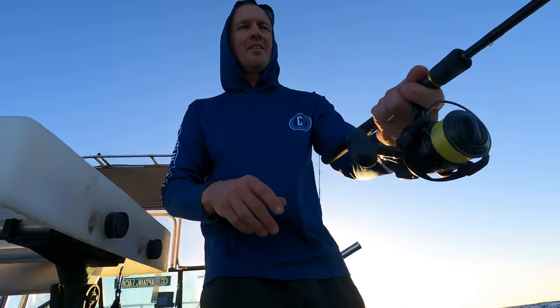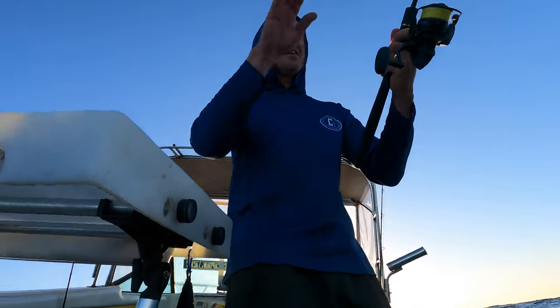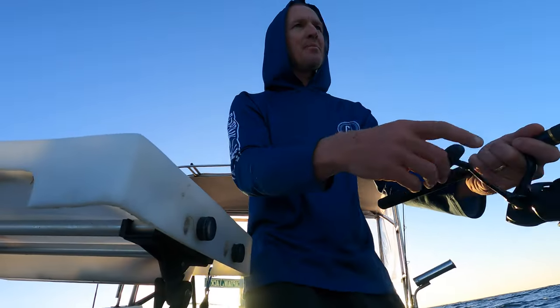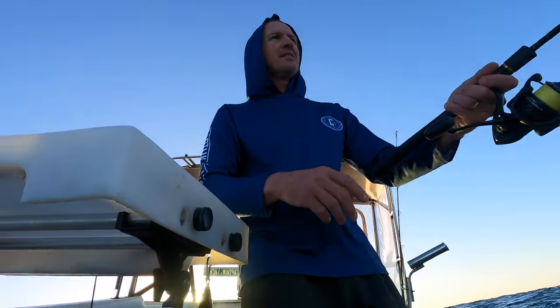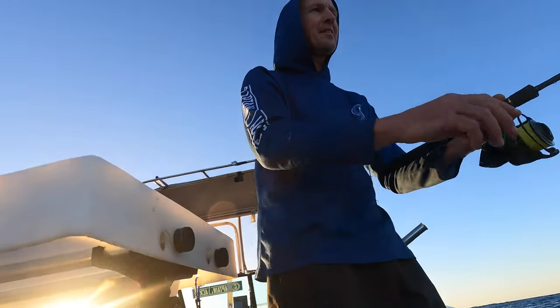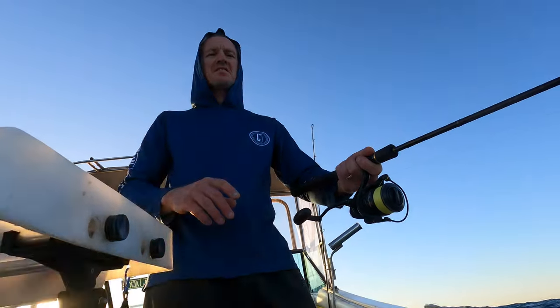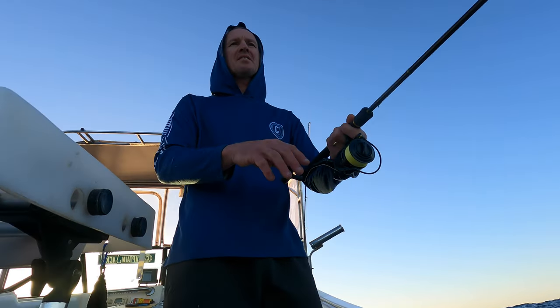Just got a bit of a touch there on the paddle prawn. I'm just lifting it gently and then letting it sink back down, taking a couple of winds, lifting gently, pausing, and letting it sink again — really slowly. You can't work a plastic slow enough for snapper. If you work them too fast you just won't get them.